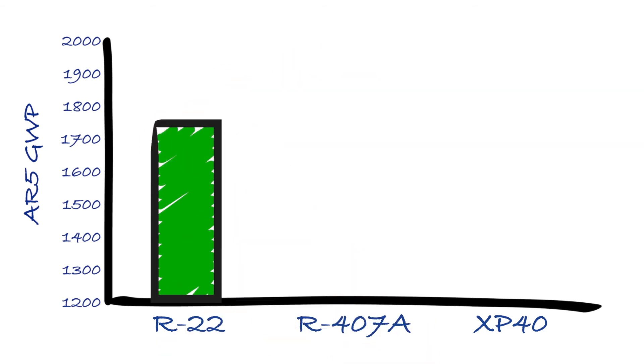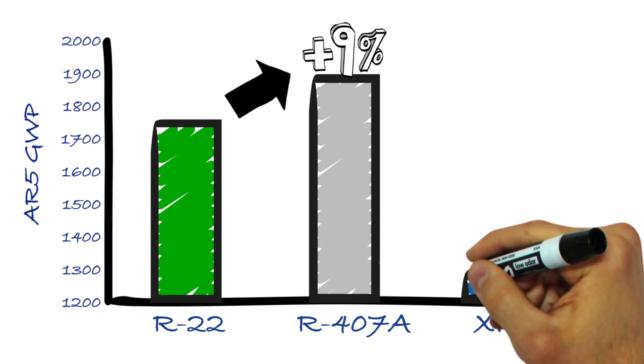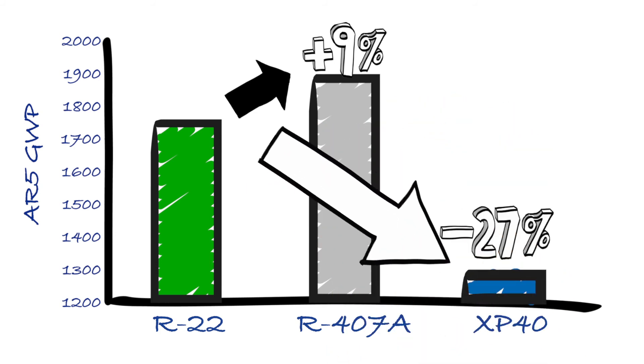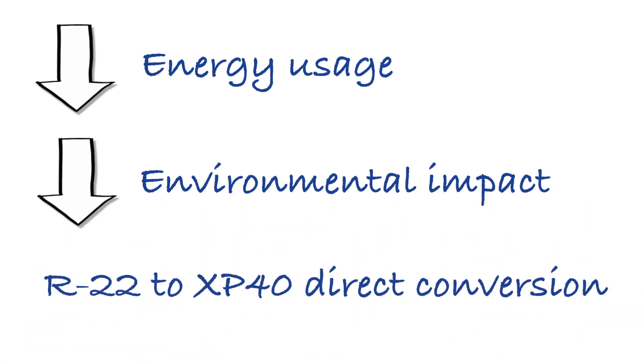When converting from R22, there had been a trend to go to refrigerants such as R407A, but the GWP of R407A is actually higher than that of R22. So while you were going to a non-ozone depleting solution, you were actually going up in GWP — you were going in the wrong direction. By converting directly from R22 to XP40, you can take a dramatic step down in GWP, amounting to about a 40% difference. Add on top of that the potential for lower energy usage, and the environmental impact is reduced even further. That's the reason many end users have preferred to change their plans and are now converting directly from R22 to XP40.